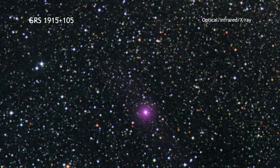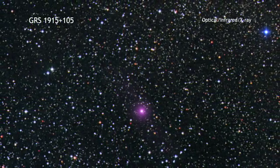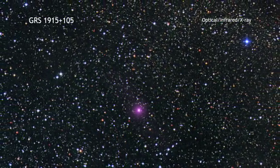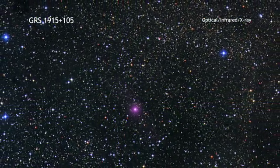GRS 1915 is a so-called microquasar that contains a black hole about 14 times the mass of the Sun, which in turn is pulling material off a nearby companion star. With its high-energy transmission grating, Chandra has observed GRS 1915 11 times since 1999.